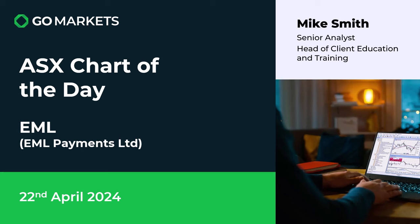Welcome to your ASX chart of the day. It's Monday the 22nd of April and today we're looking at EML Payments Limited, a Global Payments Solutions Company, ticker code EML.